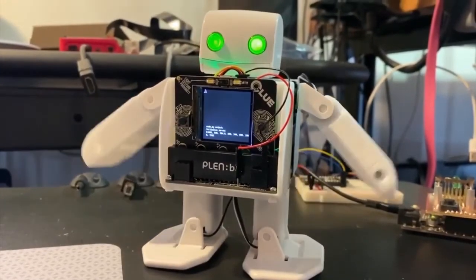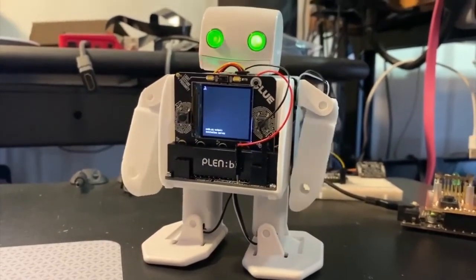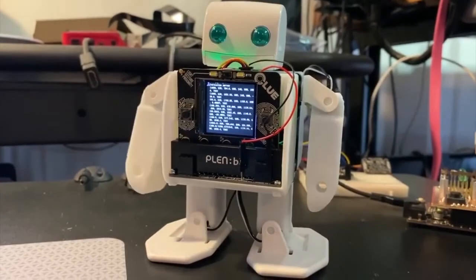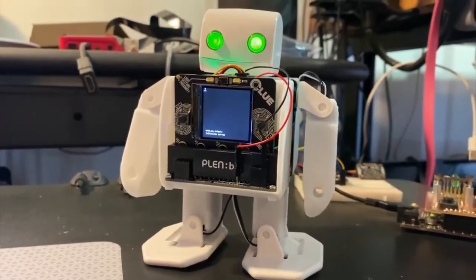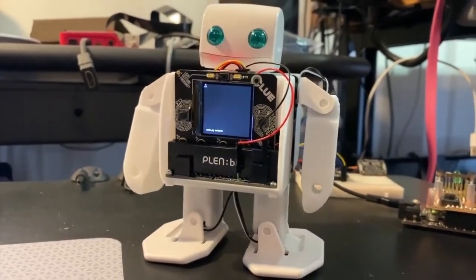Speaking of compatibility, we got the little PlenBot from Japan working with the Clue. It was made for microbit, but since the Clue is in microbit format, we can use CircuitPython to control this cute little humanoid robot. We'll show a longer video later on in the show.